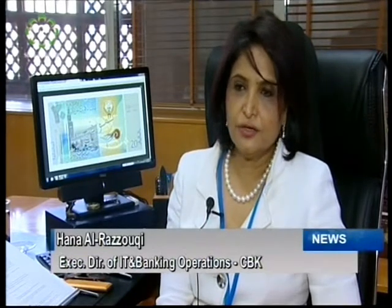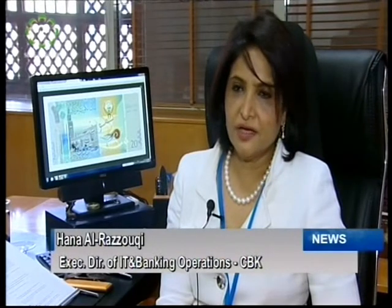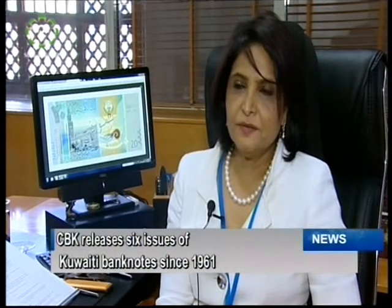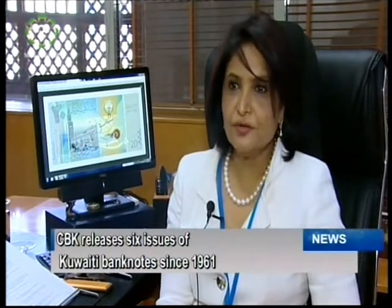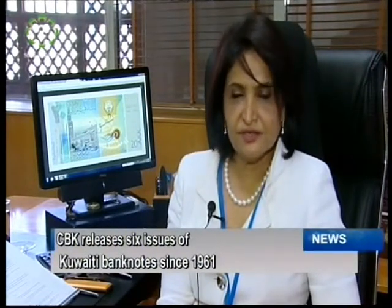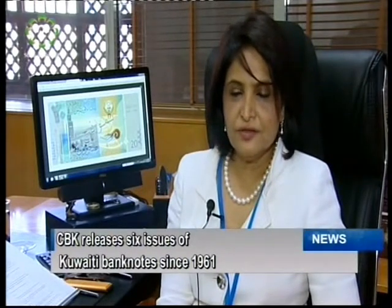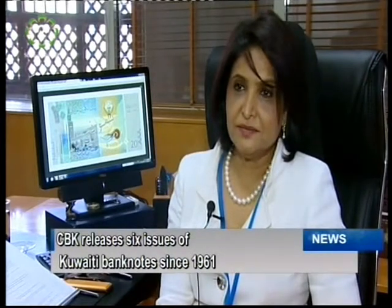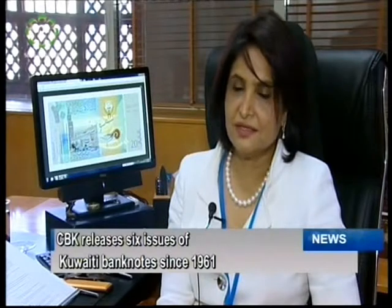The new issue, which is the sixth issue, has the Kuwaiti flag as its base, and it has incorporated most of the iconic sites within Kuwait just to show the development that has taken place and also to show how the people of Kuwait are proud of their heritage. The banknote on one side reflects the history, traditions, and culture, and on the other side it shows most of the developments that took place by showing the iconic buildings and sites within Kuwait.